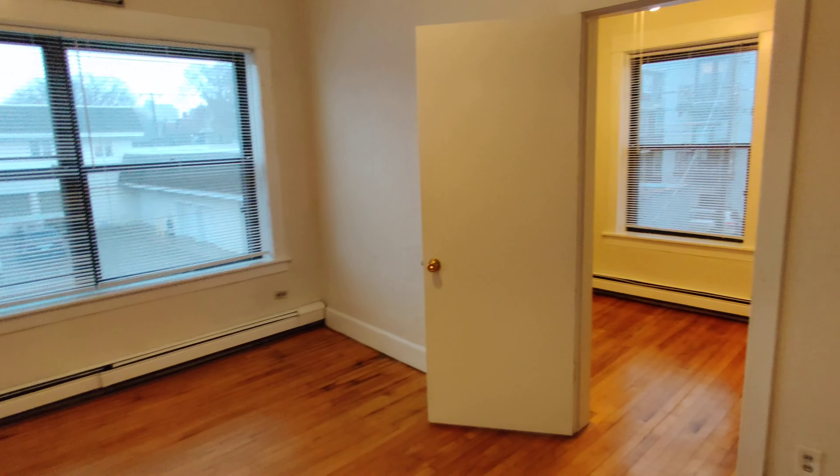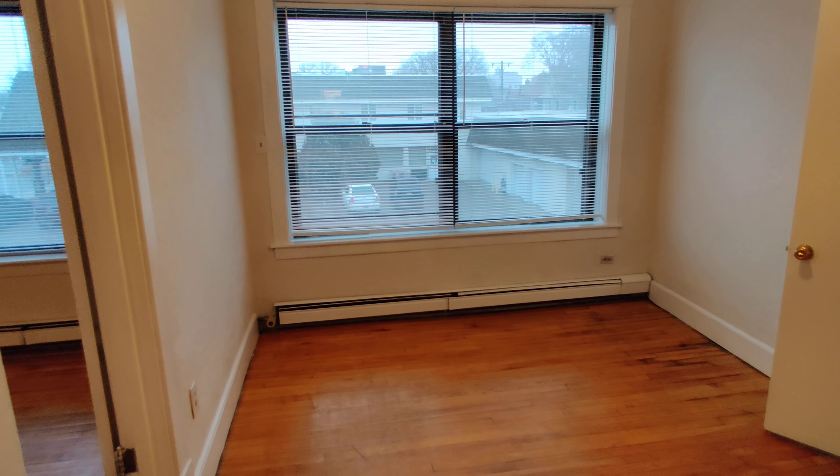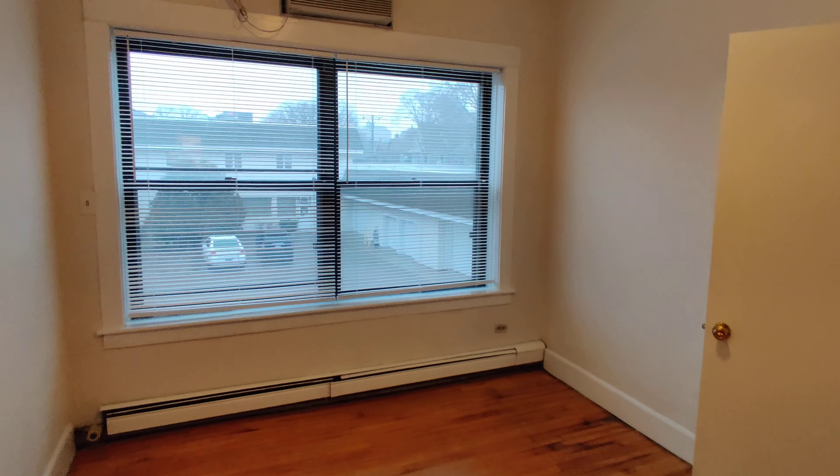Hello and welcome to 2315 DuPont Avenue South. This is a second-floor two-bedroom. We have hardwood floors throughout and large windows.